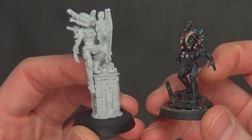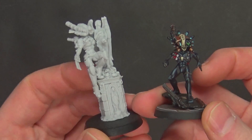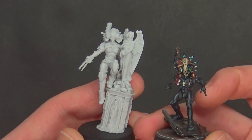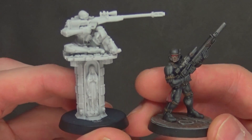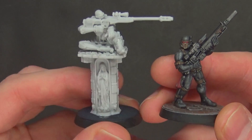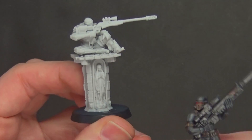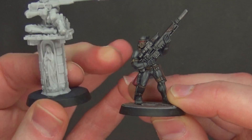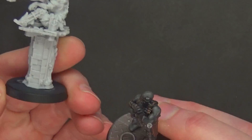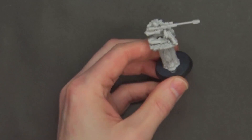Here's the Subverter next to the Callidus assassin — not quite as tall, though you could glue the model up on the base if that profile was super important. And here's the Culexus assassin — very, very cool, about the same size but a little bit taller. And last is the Female Assassin next to the Vindicare — size and stature are probably right, though the gun barrel and the unassembled pillar on the model would bring it up to a pretty good approximation.